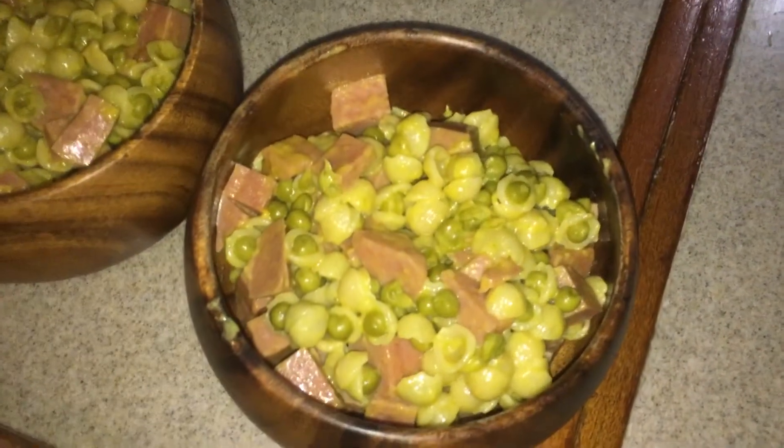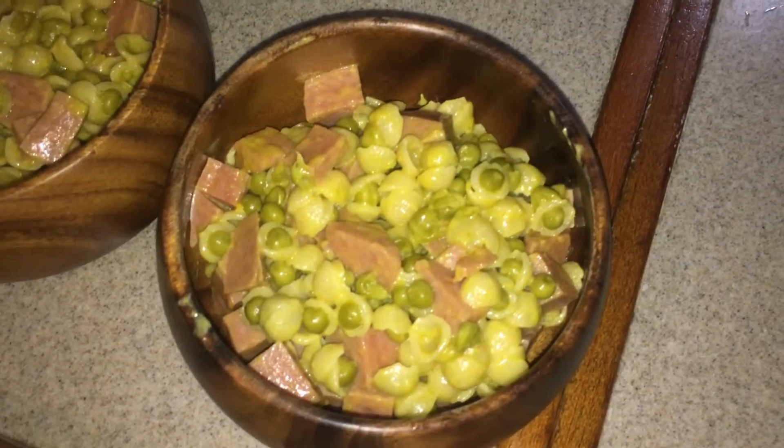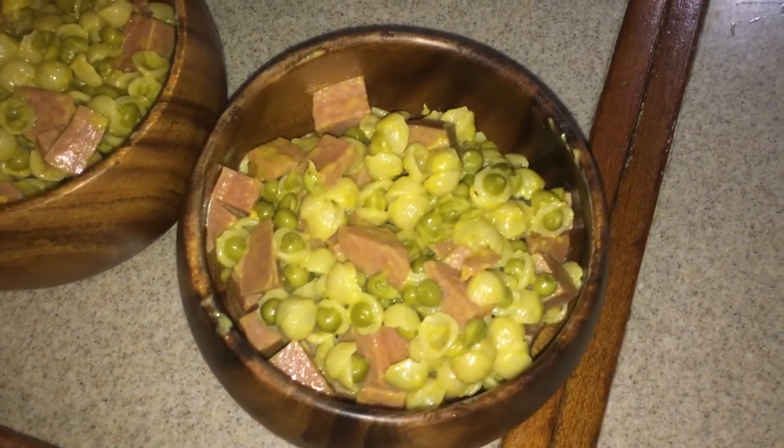It is Saturday night. Tonight for dinner we're having some macaroni and cheese, a can of spam, and a can of green peas. This is actually one of the meals that I prepped in a recent pantry meal prep video — a very simple, quick, easy meal. I'll link that below.